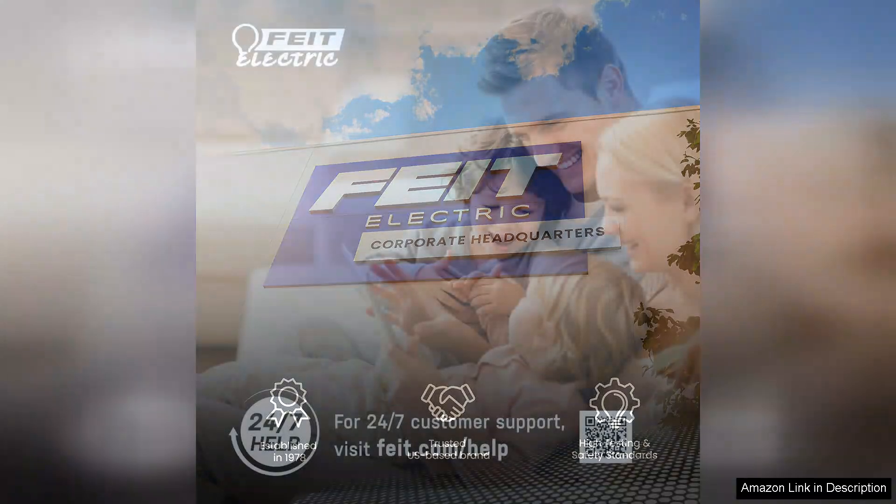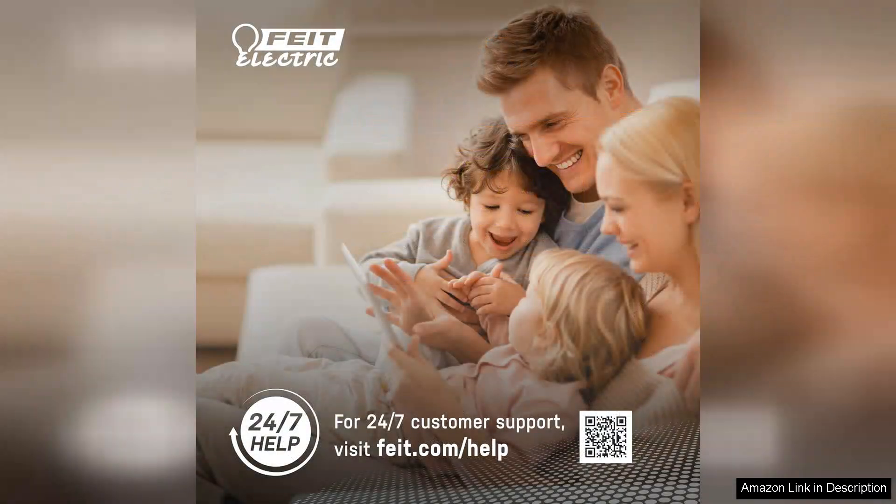Overall, Feet Electric smart light bulbs represent great value, combining stylish design with advanced functionality. Their energy efficiency is a plus, as they not only save on electricity costs but also have a long lifespan.